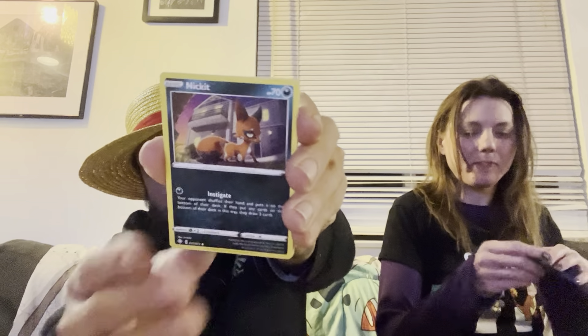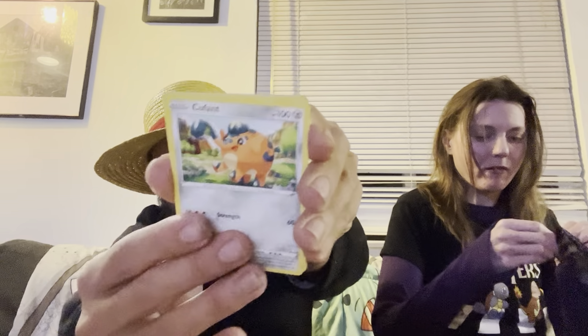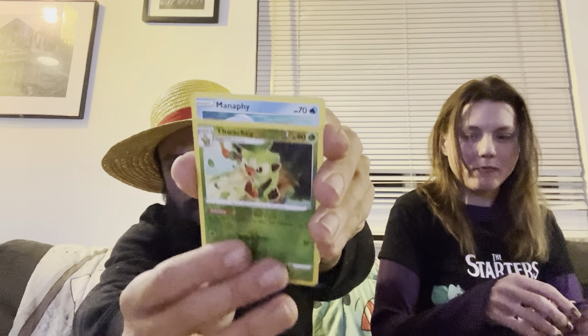Code card for her pack. We have a Weasel, Nickit, Cactus buddy, Cufant, Eevee, Reverse, and a Manaphy non-holo — and it's a Reverse Thwackey.